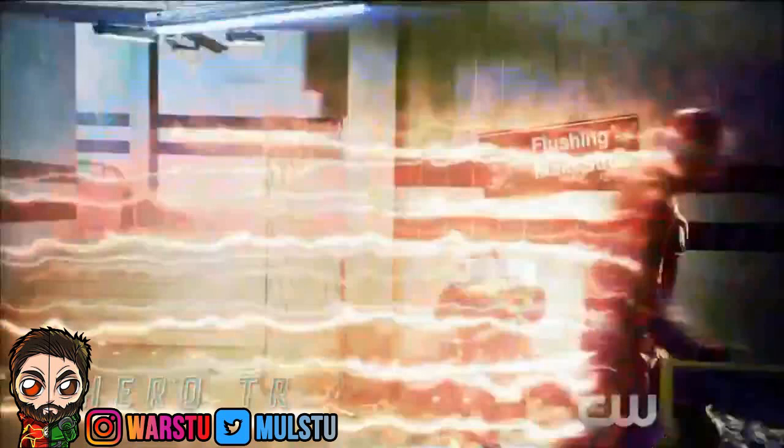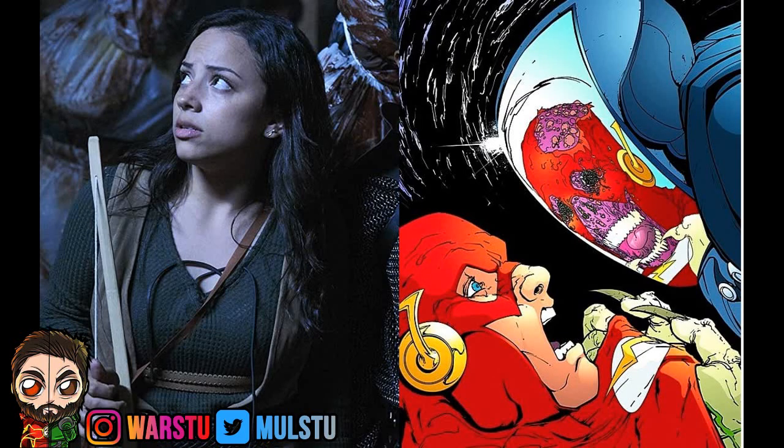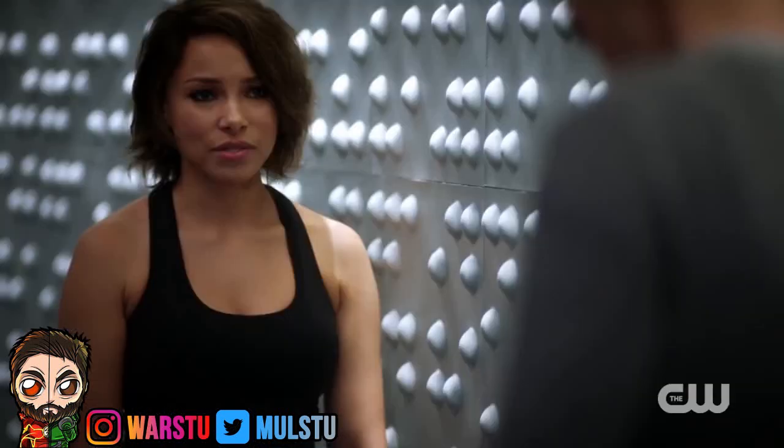We also have some new information about a new character coming to the show. Deadline is reporting that Kian is set to play a gender-swapped version of the character Spin. This isn't the first time the Arrowverse has done this — in Season 3, Top was played by a female, but in the comics, Top is actually male. In the comics, Spin is a man who possesses the ability to manipulate emotions. According to the cast breakdowns, this character is a young, aspiring social media influencer who seizes the opportunity to make herself famous when she discovers there's a new hero in town. She's going to try and expose Nora Allen — XS, whatever you want to call the character — to get famous online.